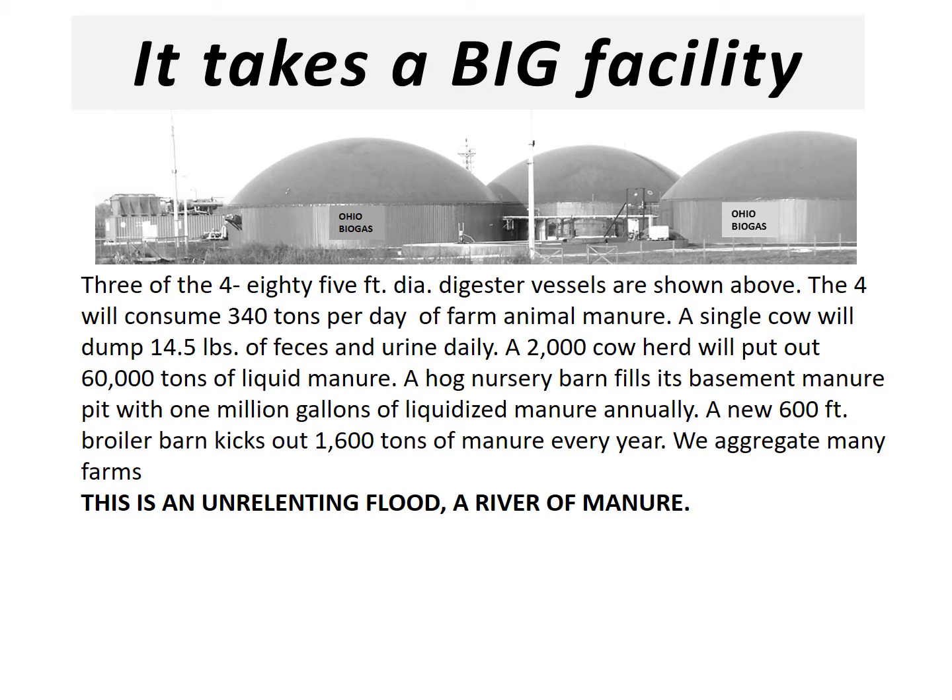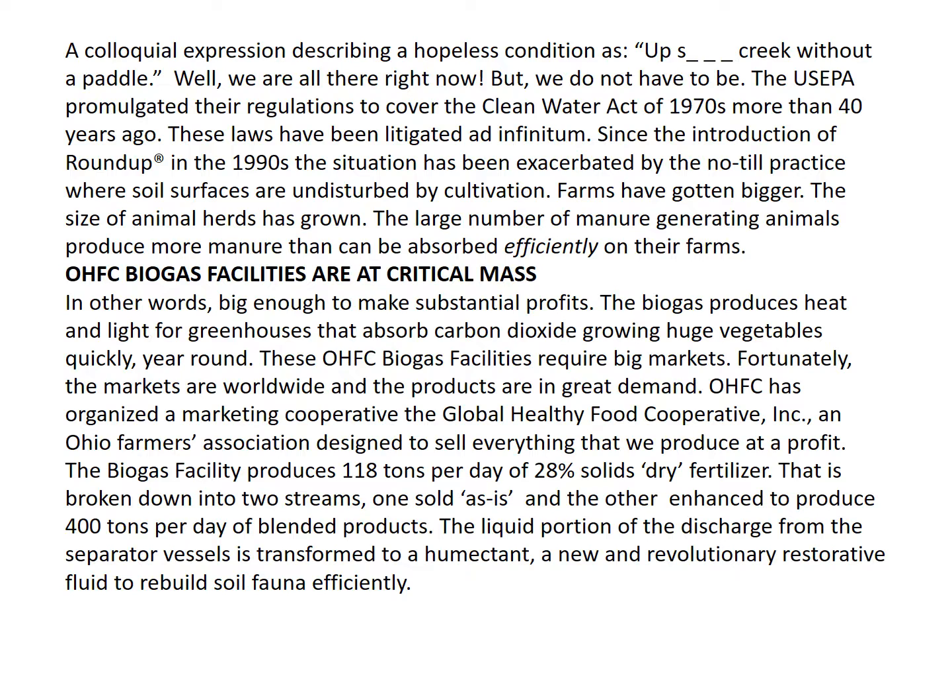We aggregate many farms. This is an unrelenting flood, a river of manure. The colloquial expression describing a hopeless condition as up SHIT creek without a paddle — well, we're all there right now, but we don't have to be.